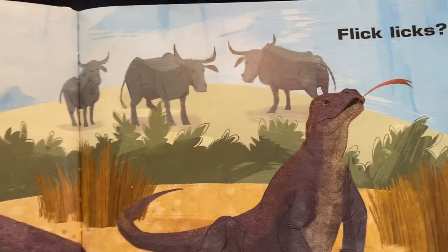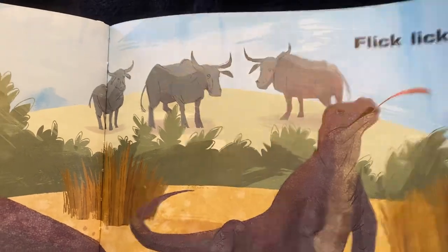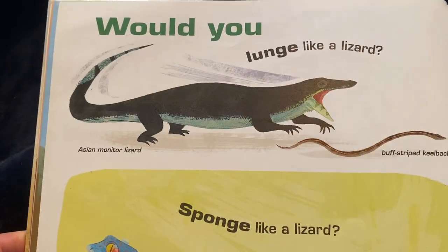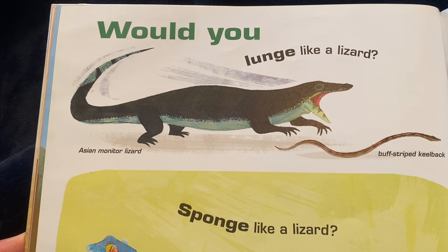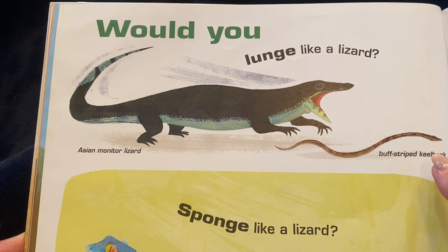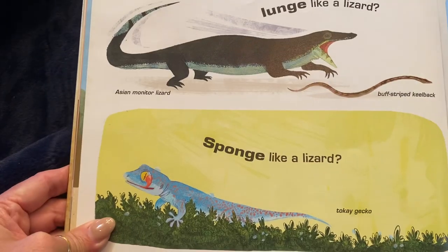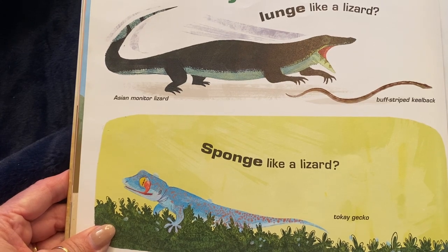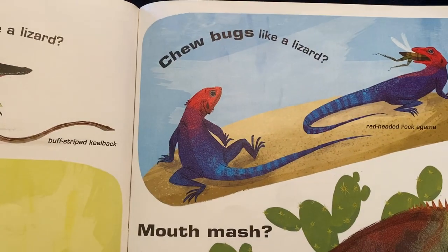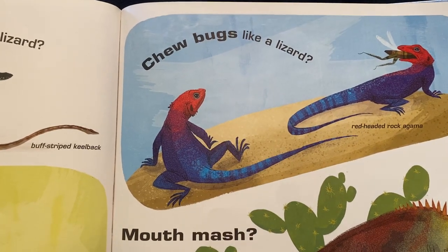What about flick licks? Would you lunge like a lizard? That's an Asian monitor lizard. And that's a buff striped keelback snake. Can you sponge like a lizard? Look at that toke gecko. Can you chew bugs like a lizard? Like the red-headed rock agame?